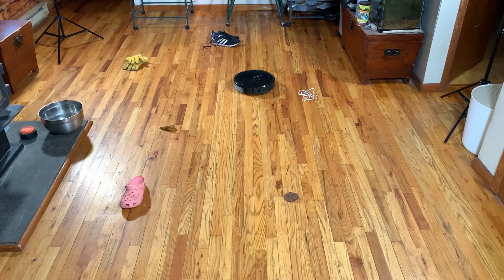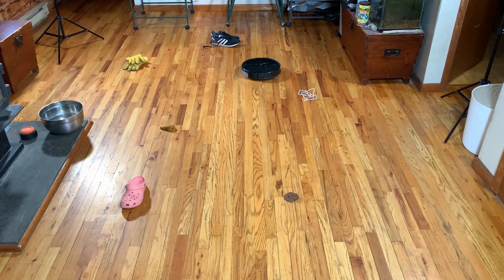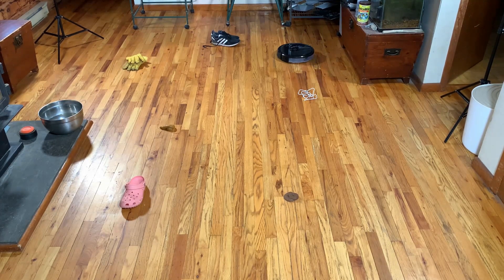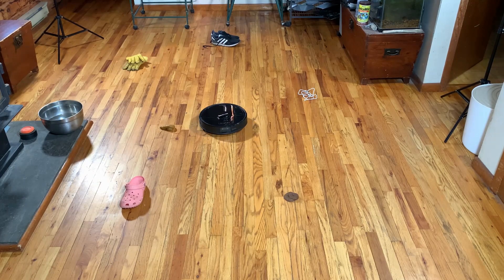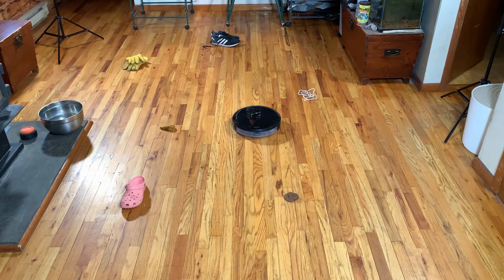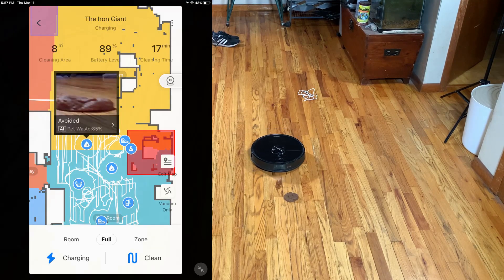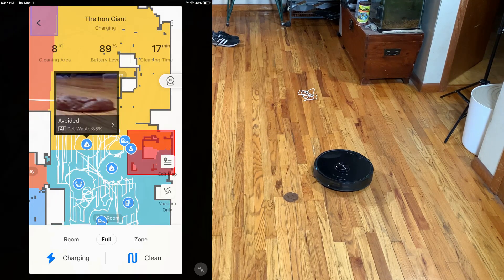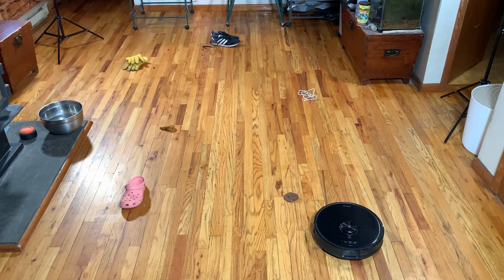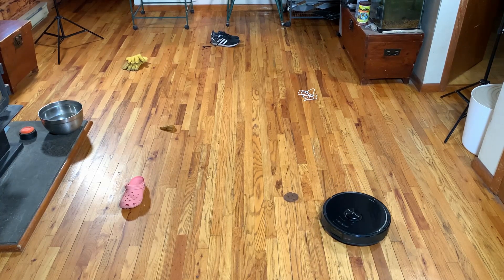Look at the great job it's doing with the cord — it did not do this well last time at all. It's just not coming anywhere near it. I wish it would do that for the shoes with laces, but maybe they'll put that in a future update. It's doing a phenomenal job. It recognizes that as pet waste. I saw it touch it with the side brush, but just a little bit, and that happens.